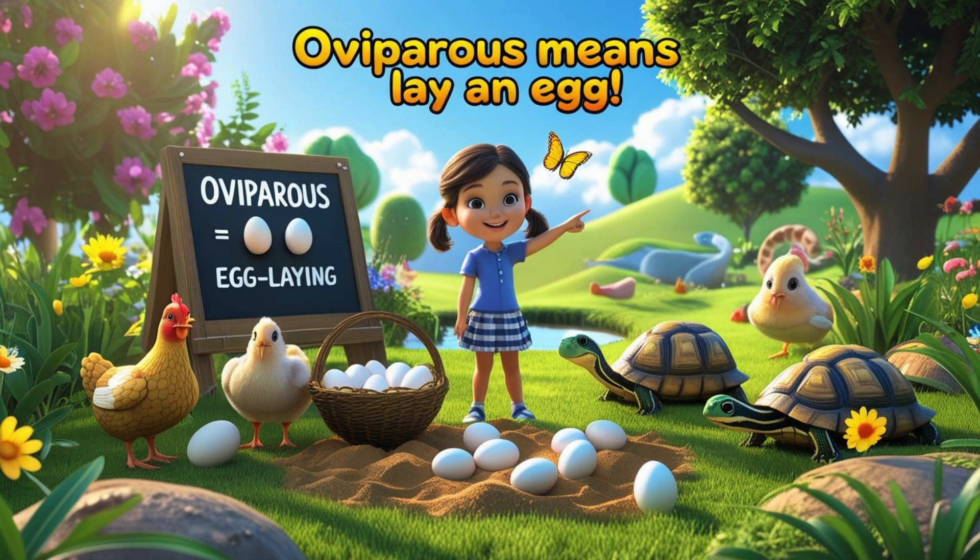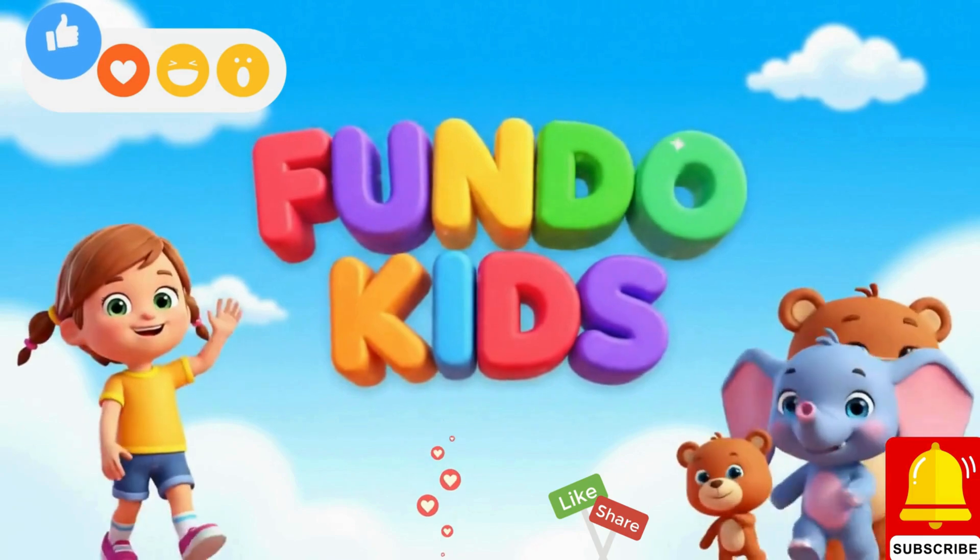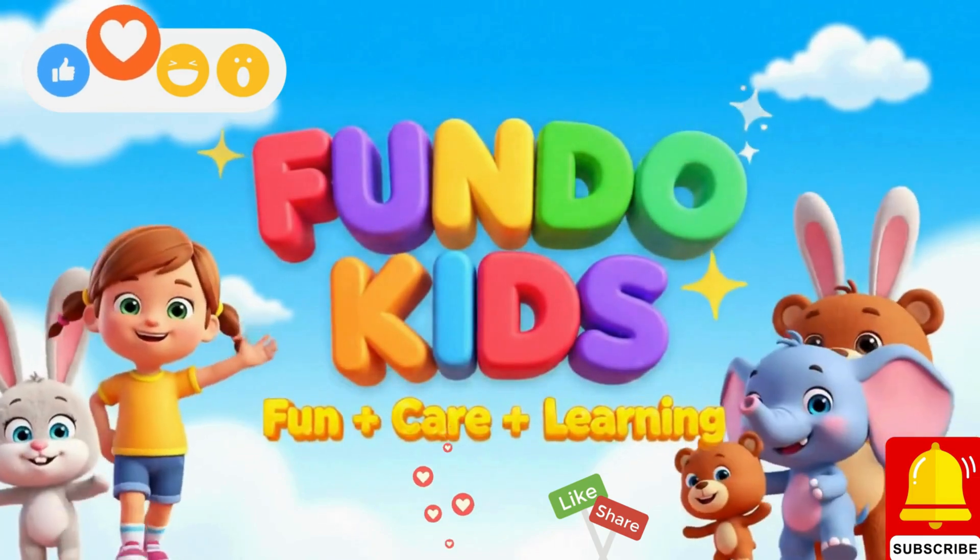Oviparous means they lay an egg — not like puppies or babies with legs. From birds to bugs and snakes that slide, their tiny babies grow inside. Fun-to-kids fun care and learning.